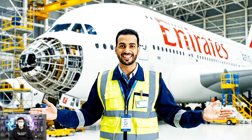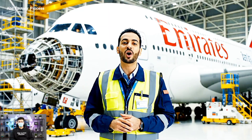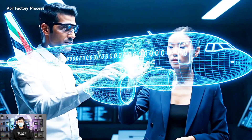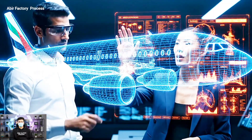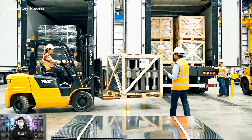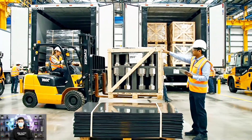Welcome to our facility. Today we'll show how Emirates builds its $400 million aircraft. This section near the intake is showing inconsistent thermal resistance — I see the red highlights. We need to cross-reference the material specs immediately. Bring the carbon sheets to staging area three. Watch the clearance on the bolts.